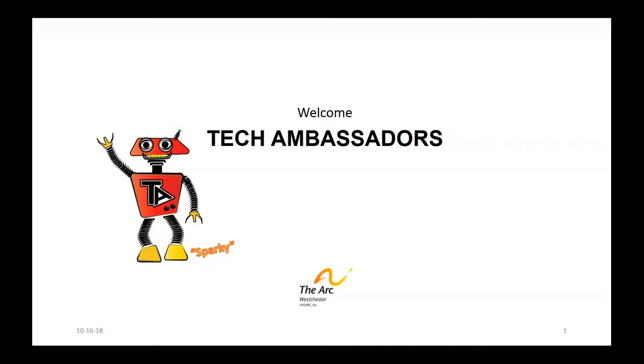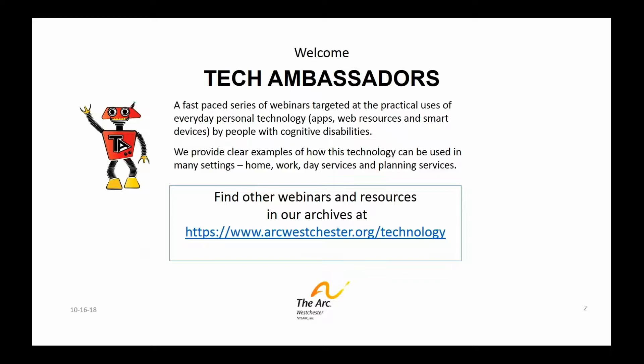Hello, I'm Jordan Jenkins and I'm with the ARC Westchester. Welcome to our Tech Ambassadors webinar. If this is your first time in our webinar series, let me provide you with a little background.